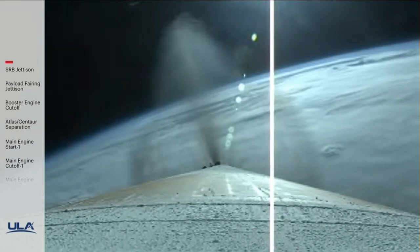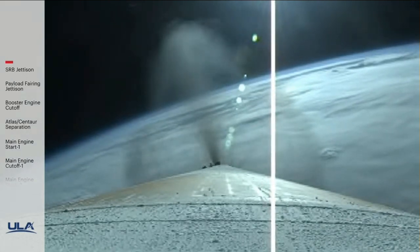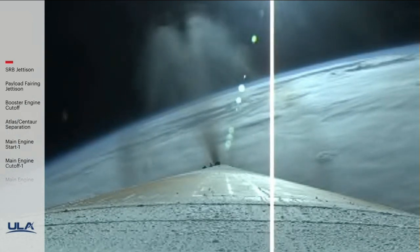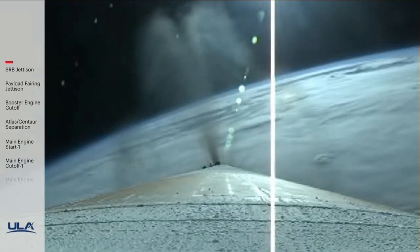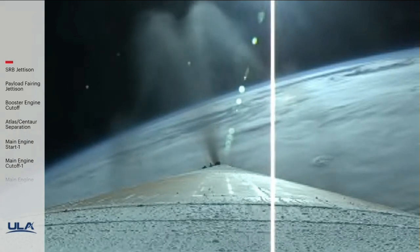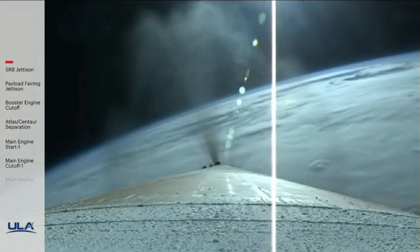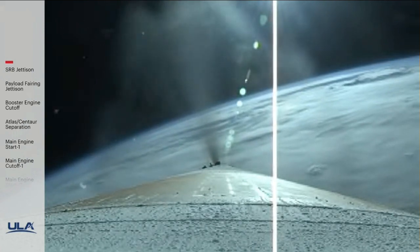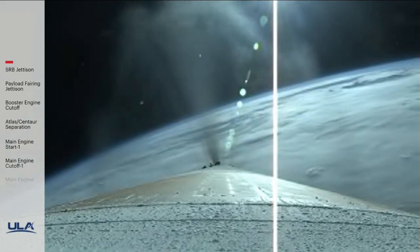Just past two minutes into flight. RD-180 throttling down slightly as expected, engine operating parameters continue to look good. Two minutes now remaining in the boost phase of flight.